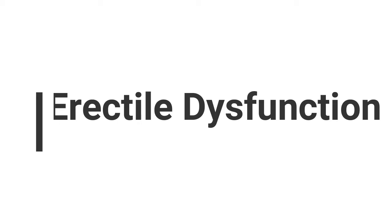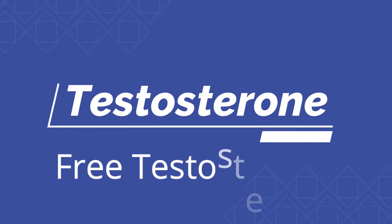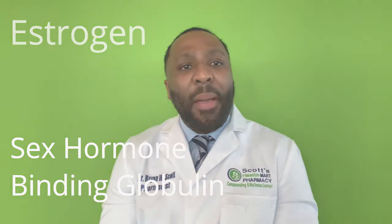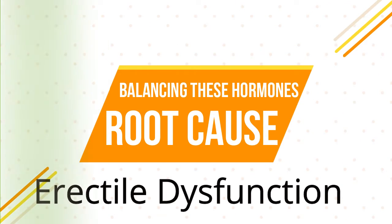In this lesson, I would like to talk about laboratory tests that you should have evaluated when it relates to erectile dysfunction. If you are experiencing erectile dysfunction, ask your physician to evaluate these laboratory markers: testosterone — and make sure you get the free testosterone level, because the free testosterone is what does the work. DHEA, which is a pro-hormone, as well as estrogen and sex hormone binding globulin. Balancing these hormones and proteins can go a long way to get to the root cause of erectile dysfunction.